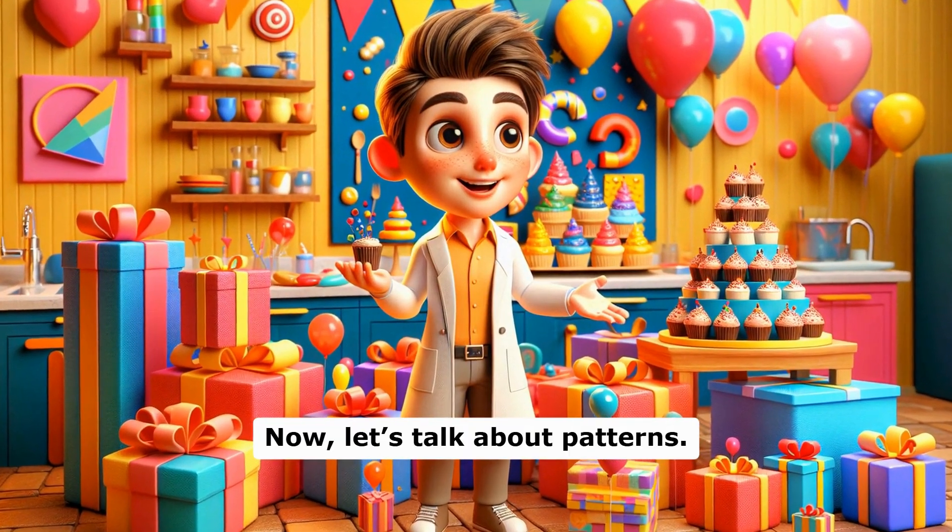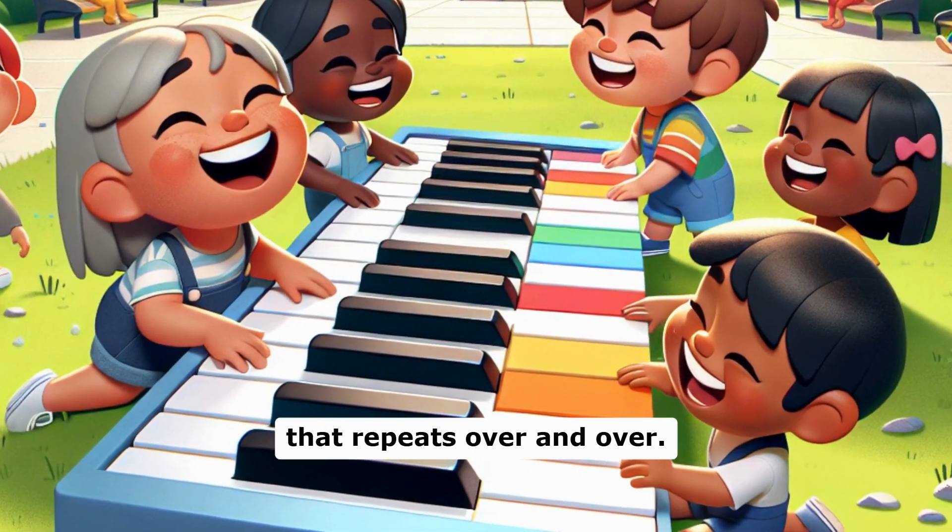Now, let's talk about patterns. Patterns are like a song that repeats over and over.